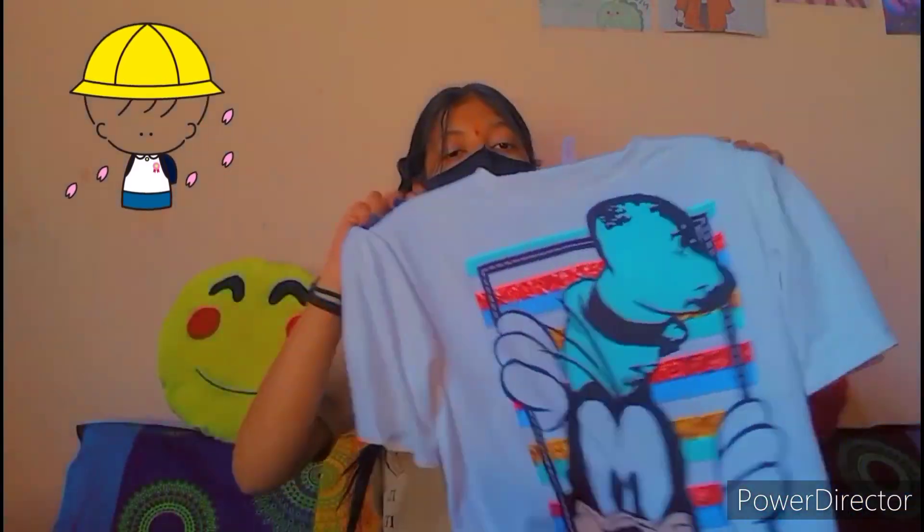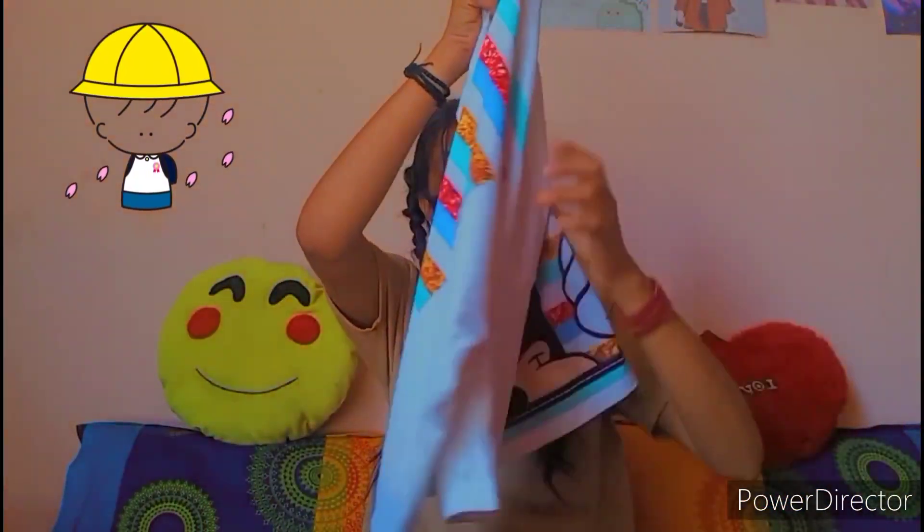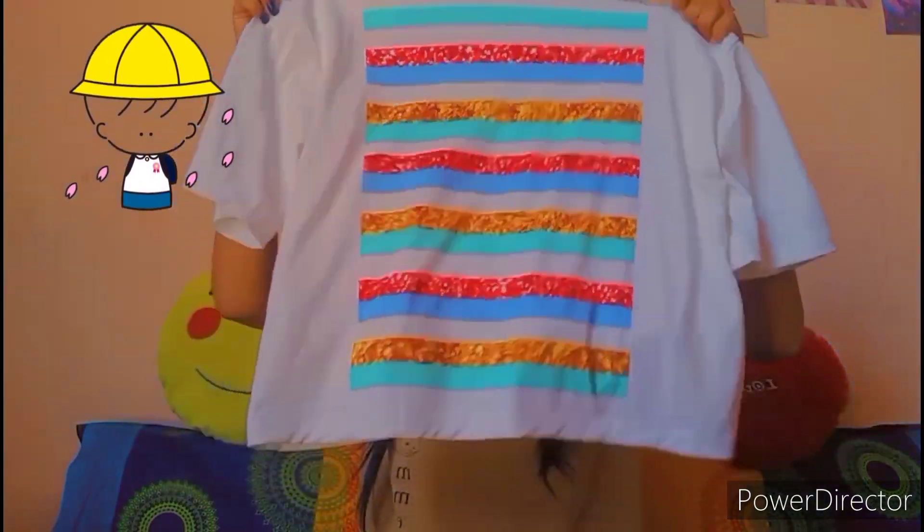Our first one is this printed oversized tee. It has a print from both sides. It is basic but you can style it in different ways, which I will let you know in the next video.